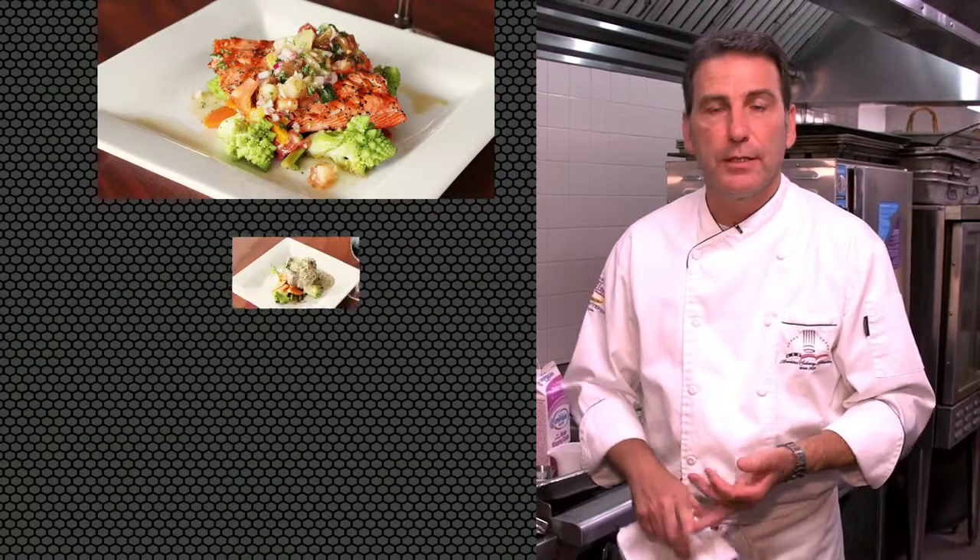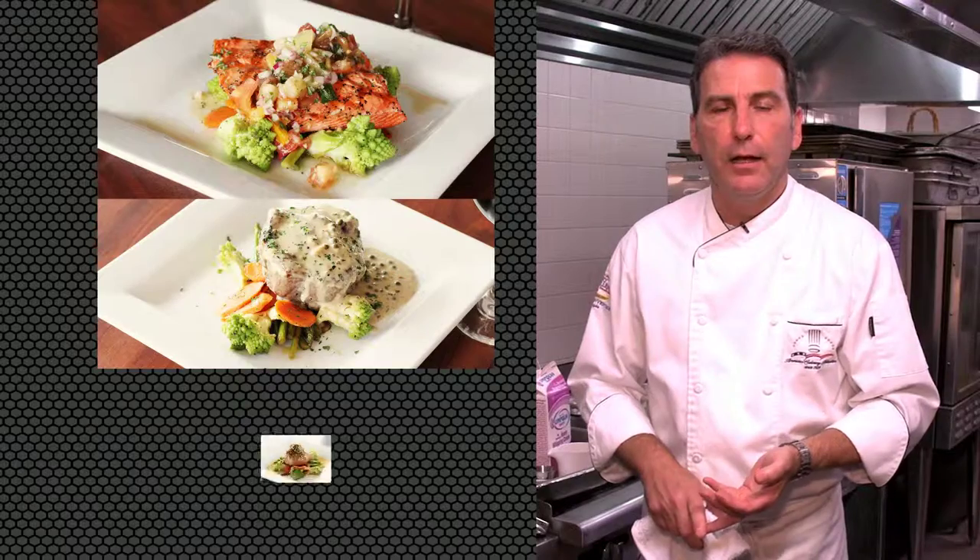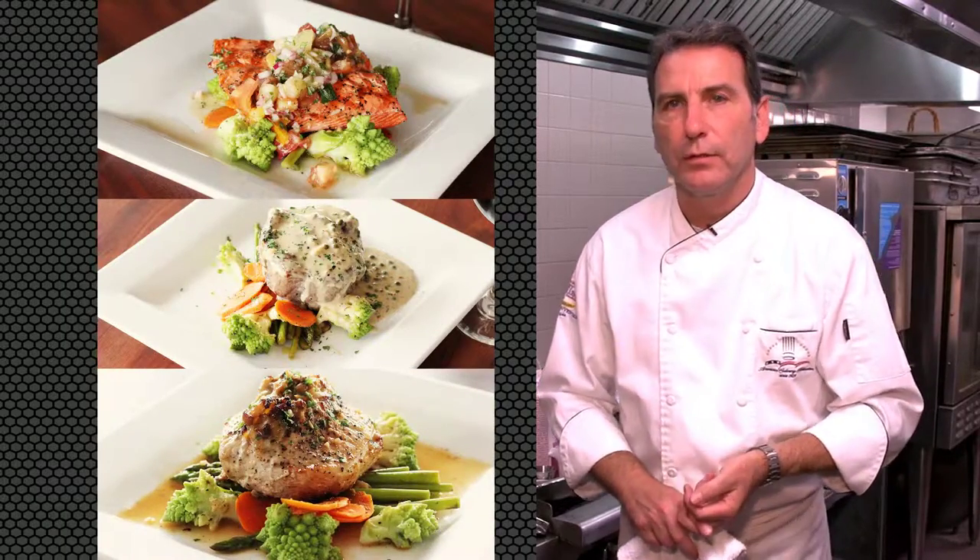Hi, my name is Dale Fowler and I'm the chef at the Rogue Regency Inn in Medford. This is August so we have a new fresh sheet this month. I'm going to demonstrate three of the items on there: the fresh catch, the steak, and also the chef's special. I'm going to start off first with the fresh catch.